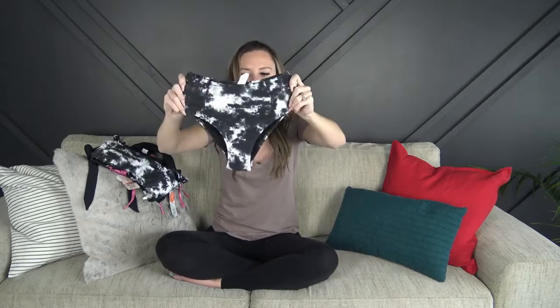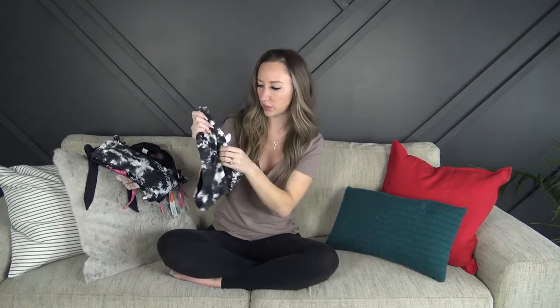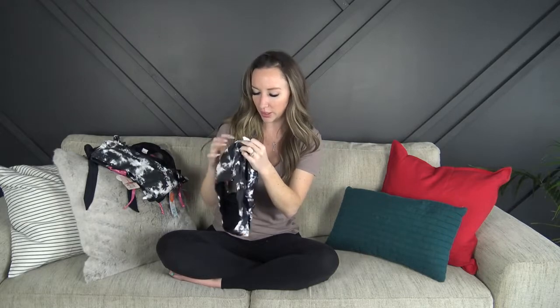The bottoms are high-waisted and a little bit cheeky. These ones are really really soft, double-lined, and again everything they sent me was in size small. Overall, first impressions — really cute, the quality is really nice. Let's see how they fit.